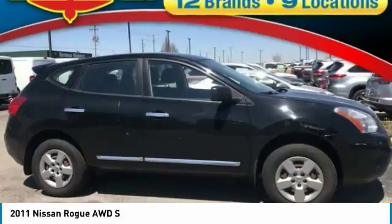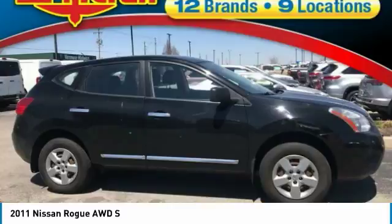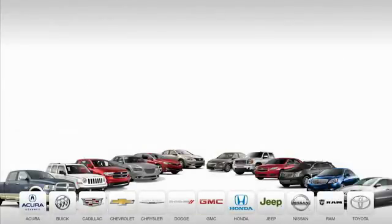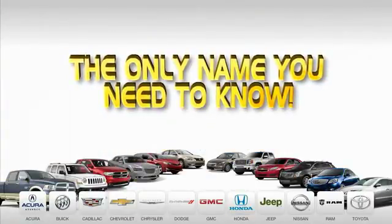If you like it online, you'll love it in your driveway. Take it for a spin today. 9 convenient locations, 12 top-selling brands, and over 4,000 new and used cars and trucks online at edmartin.com. Ed Martin is the only name you need to know.